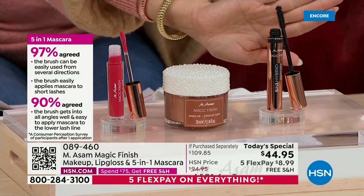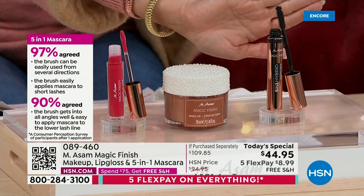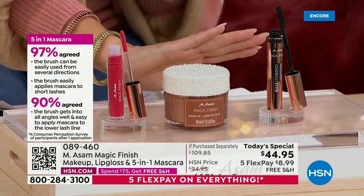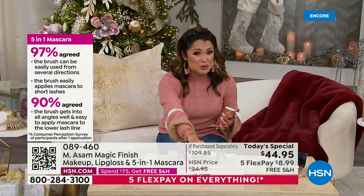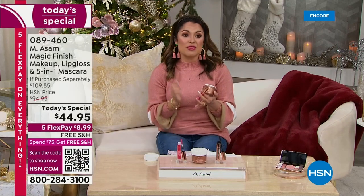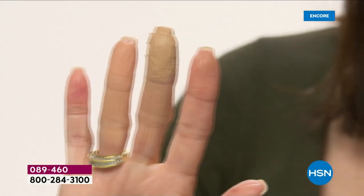I was putting on the mascara and it got every single lower lash — and that's the hardest part to get. It's a really unique wand. But in all, you're looking at a full face here — you have your face, your lip, and your eye, and you're set and ready to go. There are about 800 reviews on Magic Finish — it's consistently a customer pick and one of the most reviewed foundations we have here at the network.